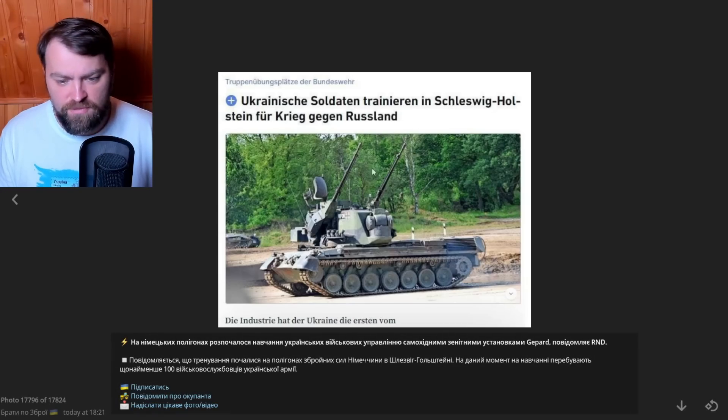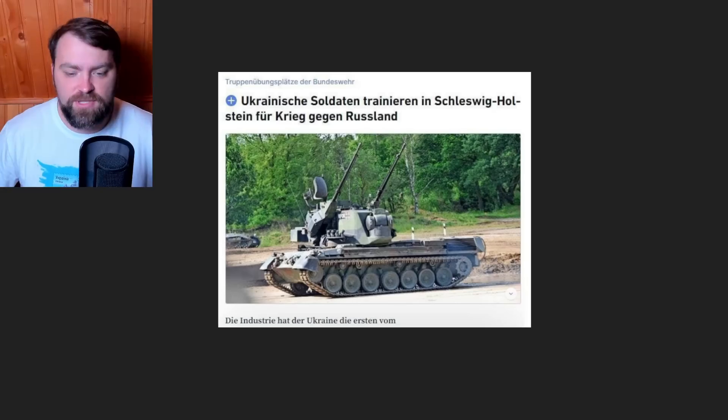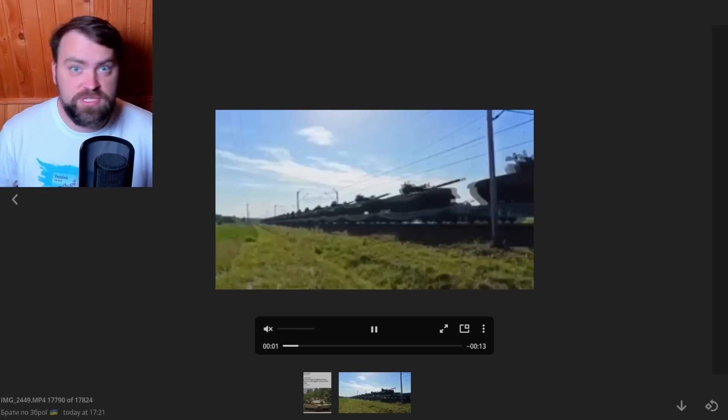Ukrainian soldiers finally went to Germany for training to use the anti-aircraft tanks that Germany is giving to Ukraine. The name of the tank is Gepard. We also have the Soviet-made Shilka tank, but I think the German one is more precise, more powerful, and more modern. It's great that we'll have them in our army.